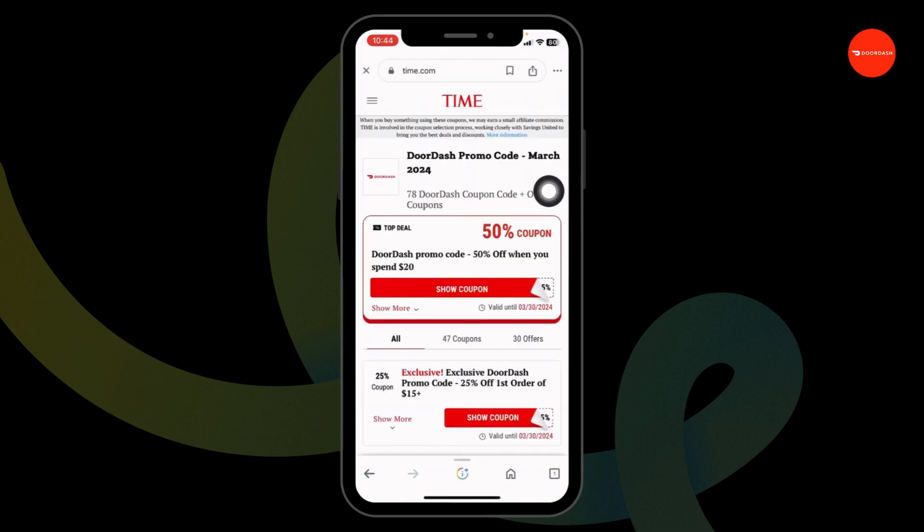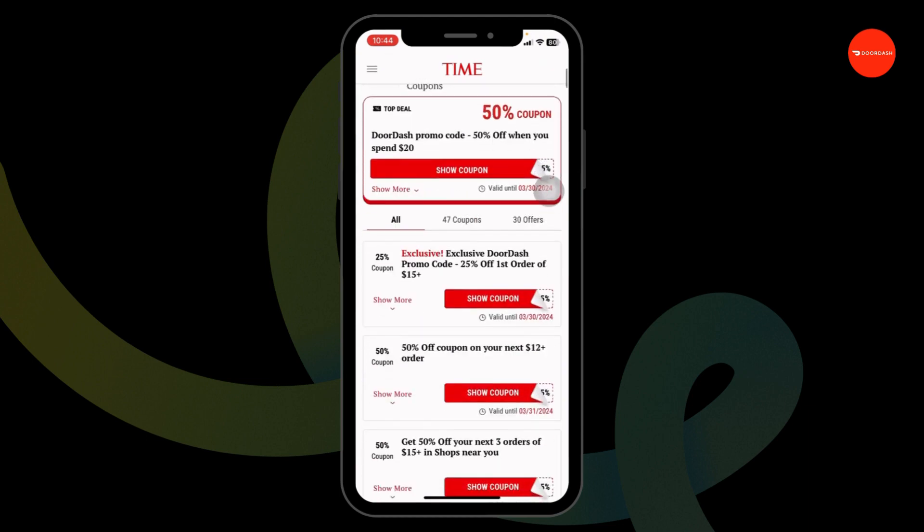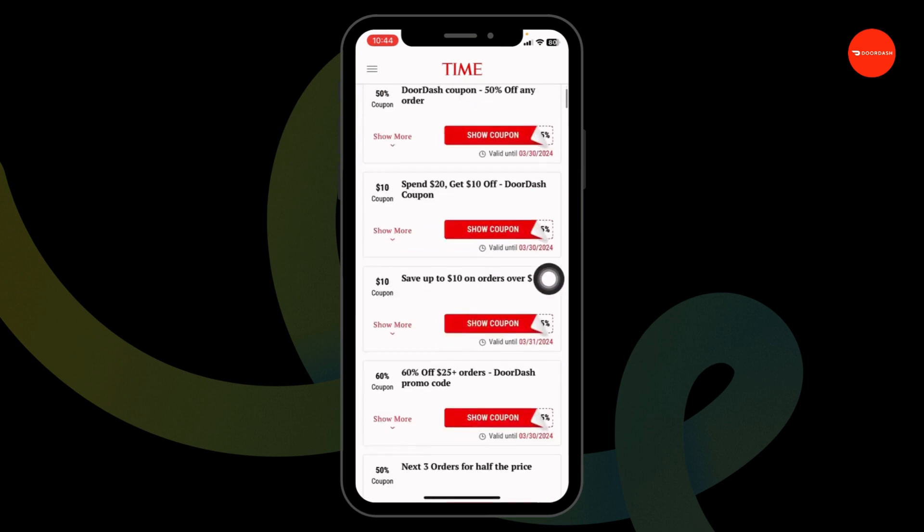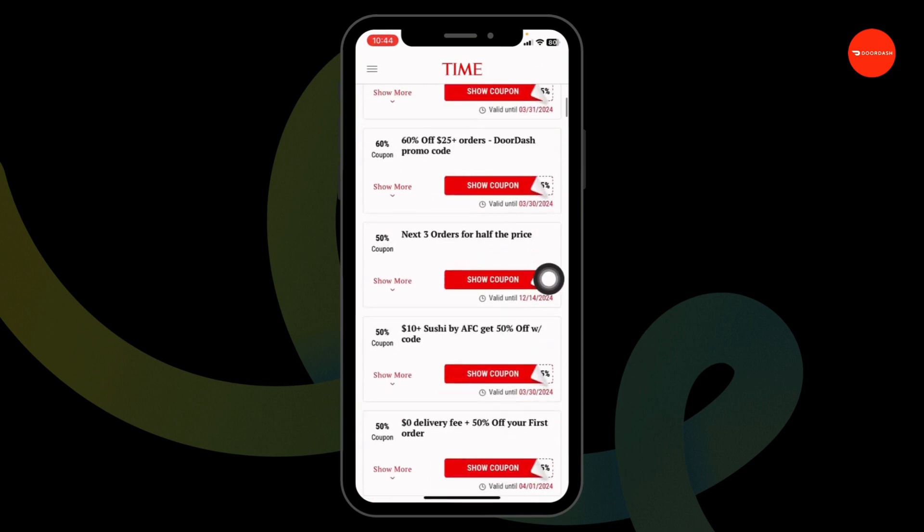Once you open it, you're gonna find great deals and offers. You can just scroll and check: 25% coupon, 50% coupon, $10 coupon, 60% coupon, and many more.